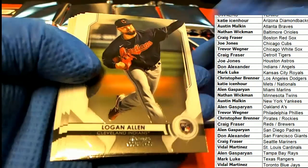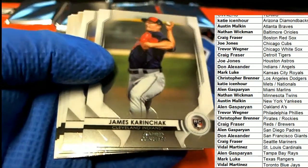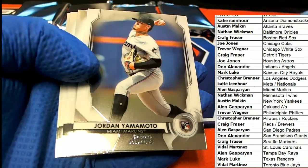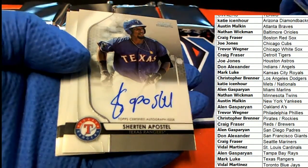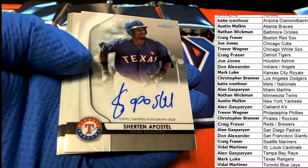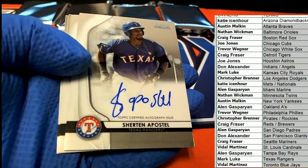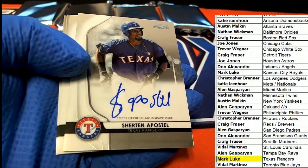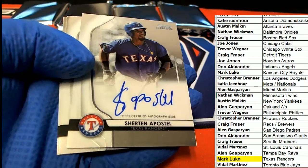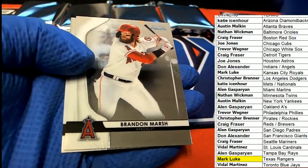Got a nice Logan Allen. The first auto coming up here is going to go to the Rangers. Congratulations, Mark.